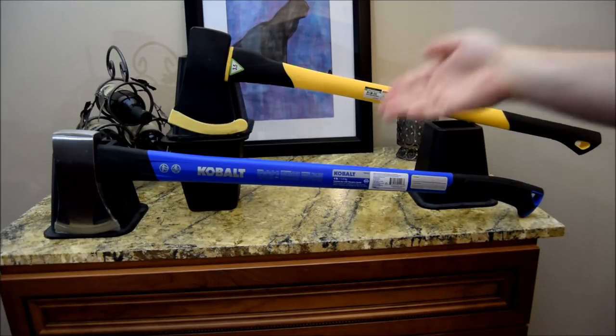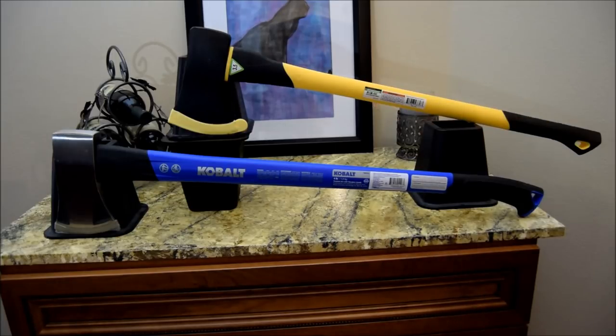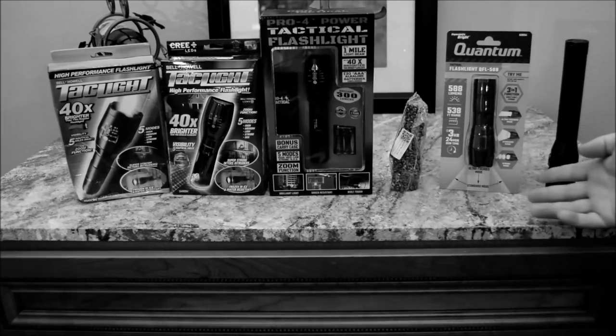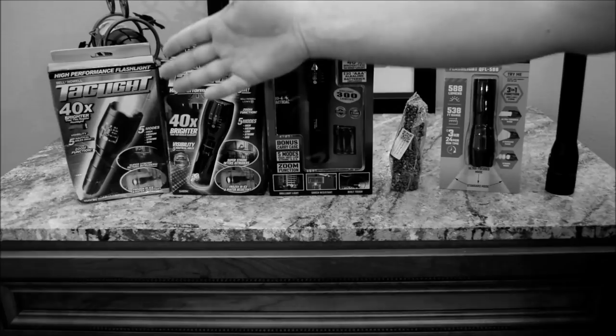But first, if you haven't subscribed, click on that button. I am giving away an Amazon gift card to a subscriber this January and a tactical flashlight next month. If you haven't seen my tactical flashlight comparison, I'll leave a link at the end of this video.